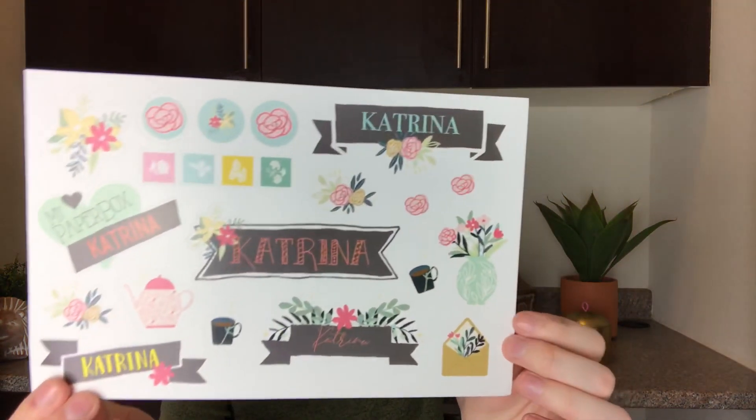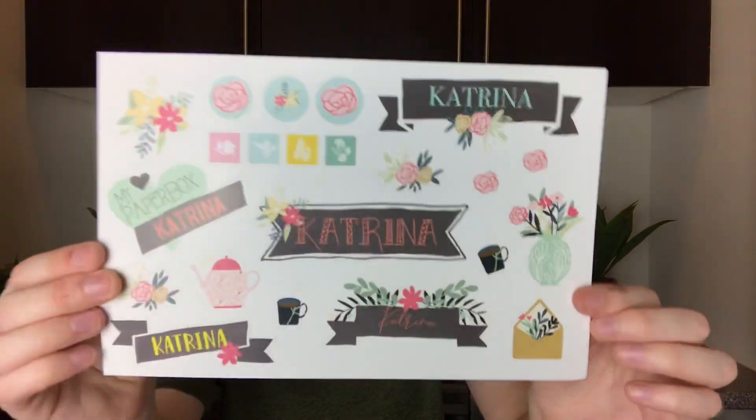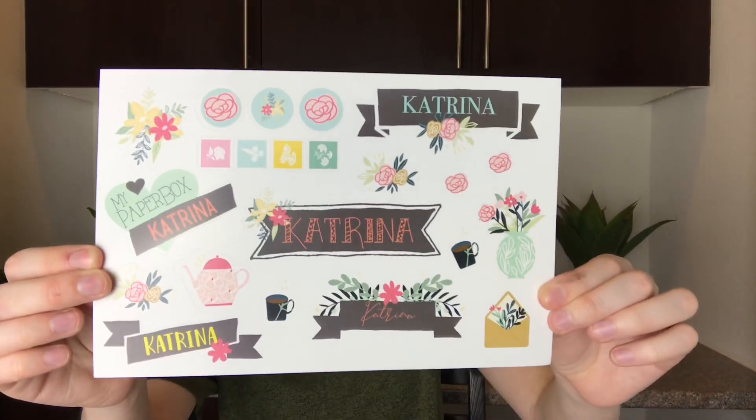Next is a sticker sheet with cute little floral and tea designs, and it has my name all over the stickers. You do get to pick the name that you want — you don't have to pick your first name, you can pick your nickname, another name, or even your YouTube channel name. I just picked my first name. Those are super fun to have your name all over the stickers.